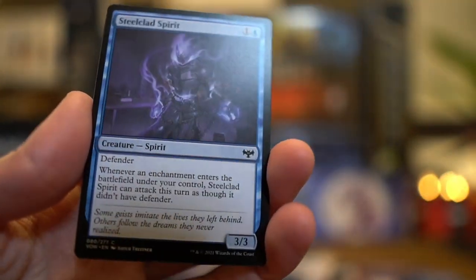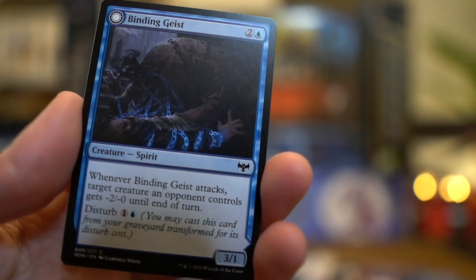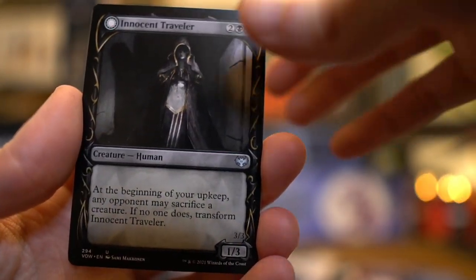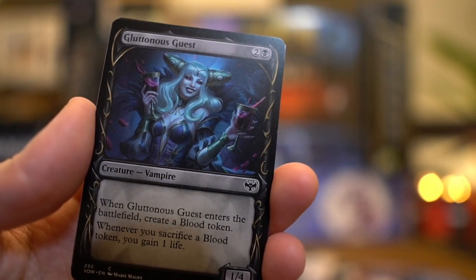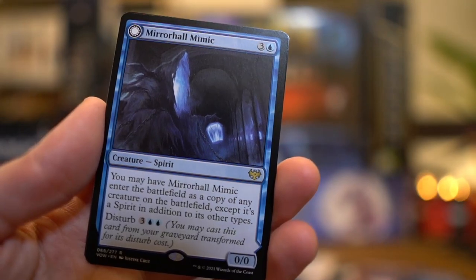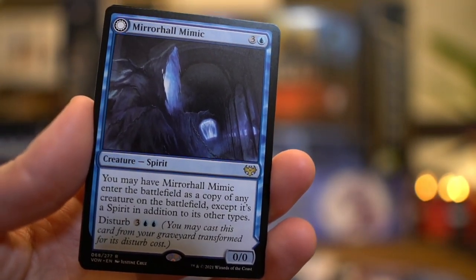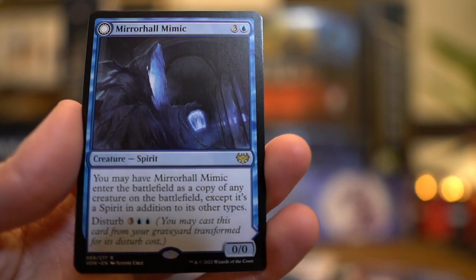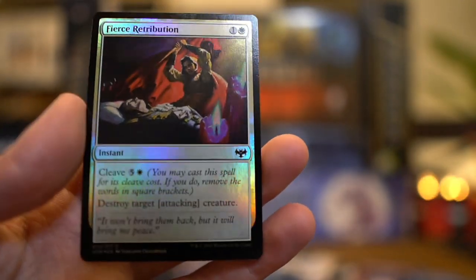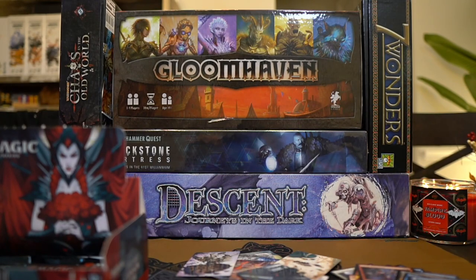Christmas just in time for some nurturing presents. Steel-clad Spirit. Honeymoon Hearse again. Groom's Finery. Look at that, nice. I want a coffin to store my nice suits in. Binding Geist. I don't want a coffin at all. Oakshade Stalker. Innocent Traveler. Alt art? Gluttonous Guest again — I guess we've just been getting the alt art of this constantly. And that's kind of why it's always closer to the rare when we get it. Speaking of rare — Mirror Hall Mimic. Is that a Mirror Mimic? You may have Mirror Hall Mimic enter the battlefield as a copy of any creature on the battlefield, except it's a spirit in addition to its other types. That's kind of cool.